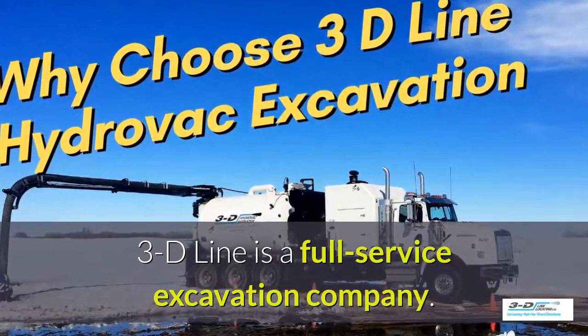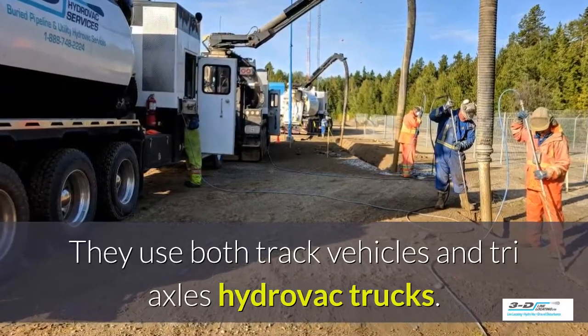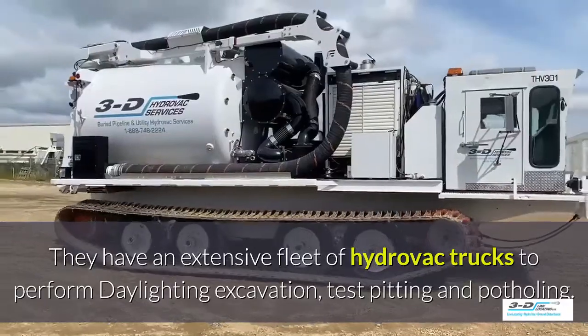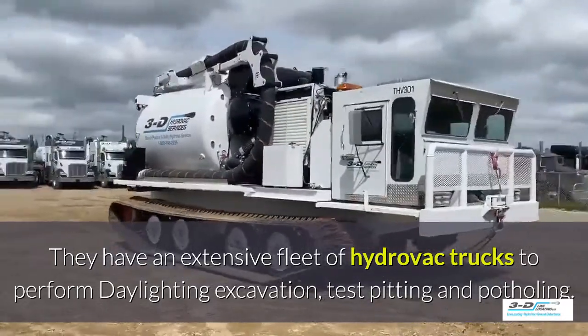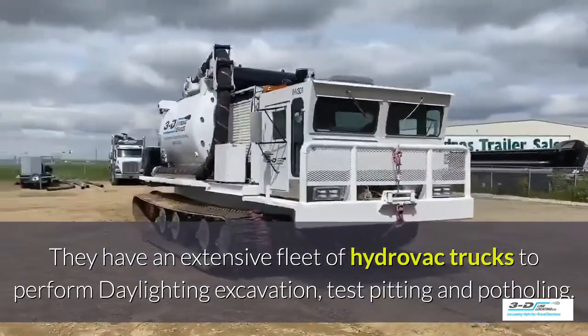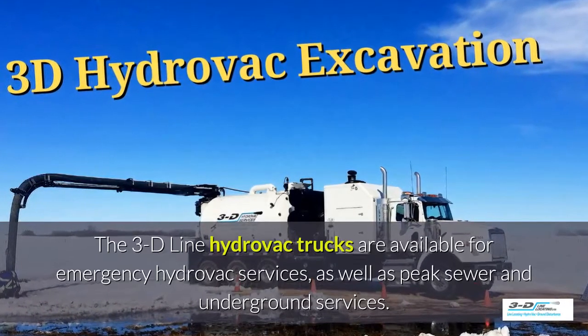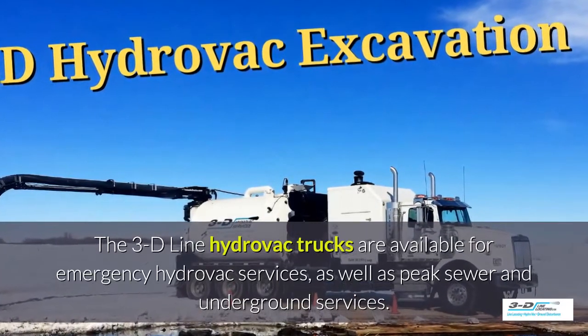3D Line is a full-service excavation company. They use both tracked vehicles and tri-axle Hydrovac trucks, with an extensive fleet to perform daylighting, excavation, test pitting, and potholing. The 3D Line Hydrovac trucks are available for emergency Hydrovac services as well as peak sewer and underground services.